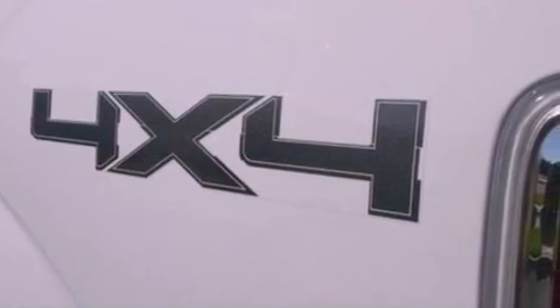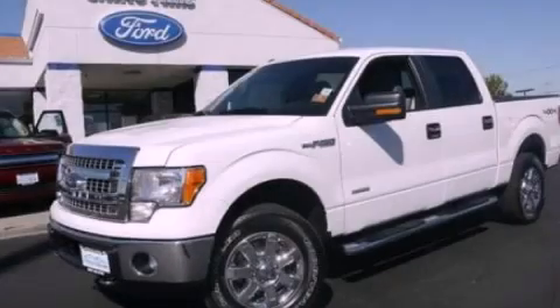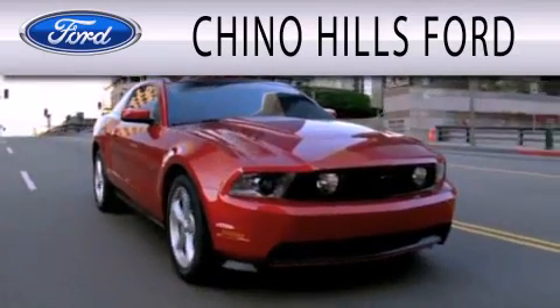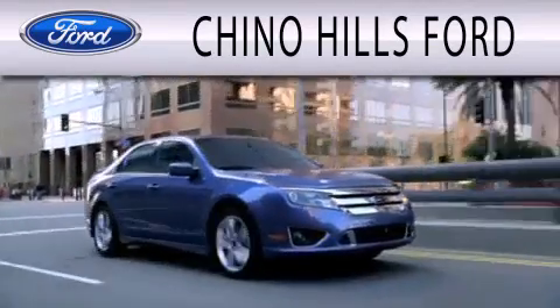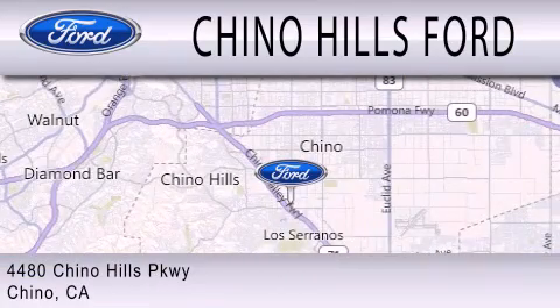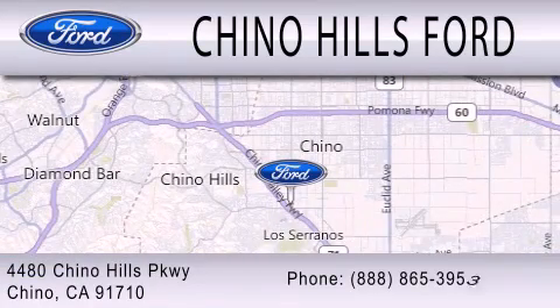Contact us today and schedule your opportunity to see this automobile in person. Chino Hills Ford is dedicated to doing everything possible to ensure that the experience you have selecting your next vehicle is as pleasant as possible. We are located at 4408 Chino Hills Parkway in Chino.